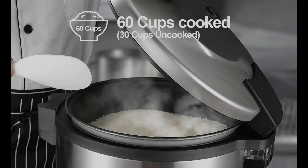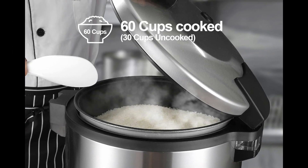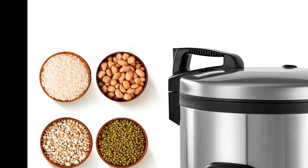Here's what makes this commercial rice cooker a great choice. Massive capacity: cook enough rice to feed a large crowd with a single batch, holding 30 cups of uncooked rice.